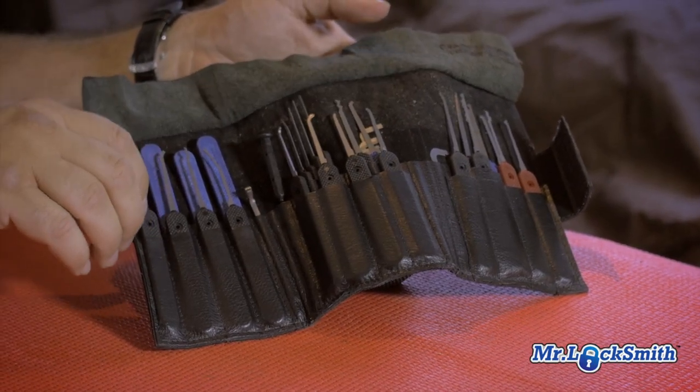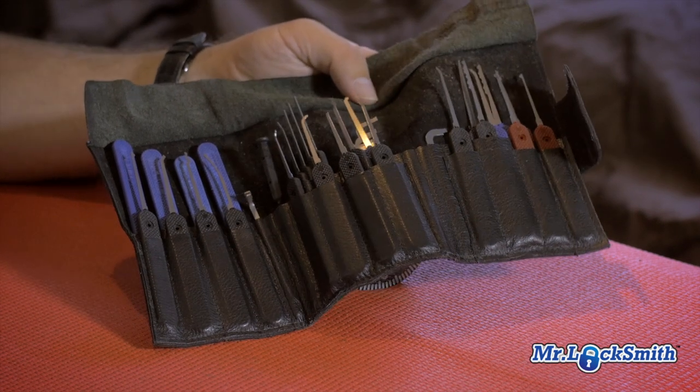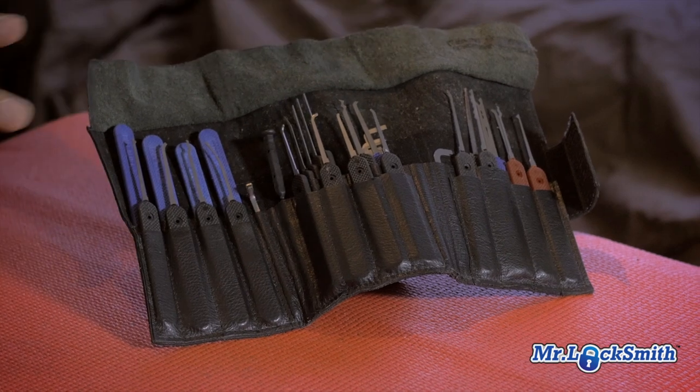So this is probably my go-to pick set — it's a Peterson. I love the Faulle as well. When I can't pick it with those, I pull out the heavy artillery, and when you can't pick it with the heavy artillery, I pull out the electronic pick guns. They usually get it, and when all else fails, I drill the lock or use other bypass techniques.